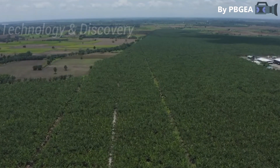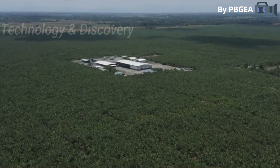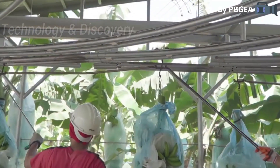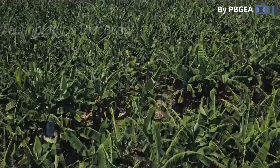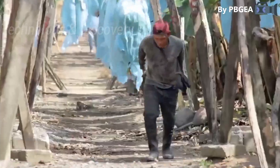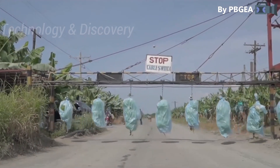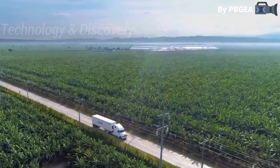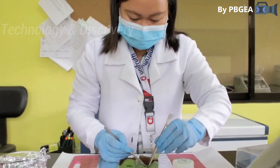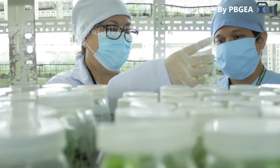Mindanao is the best place to grow this delicious and nutritious breakfast staple. The modern golden banana begins its life in the tissue culture laboratory, where planting materials are carefully selected and propagated in a clean lab environment.